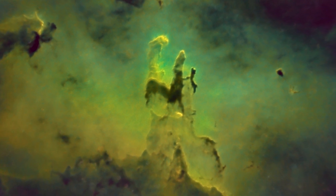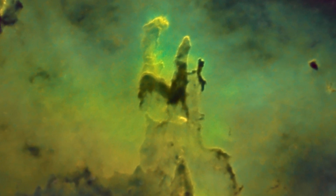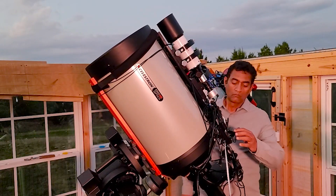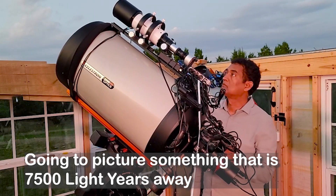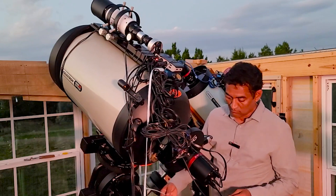Then I used the C14 a couple of years ago and tried to take a close-up picture, but I could not get the stars. Now I wanted to try the C14 to get both the stars and the Pillars and see if I can get a better picture. I am using the C14 with a monochrome camera and a new set of filters — Antilia filters. They are doing pretty good.